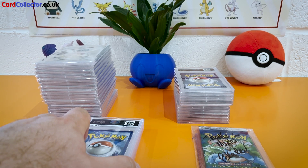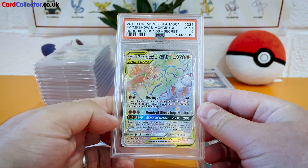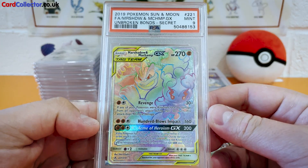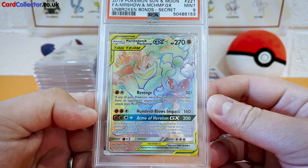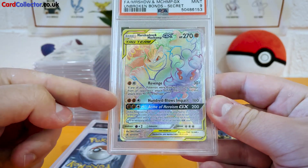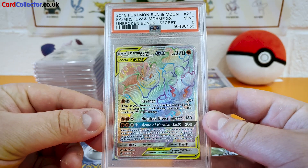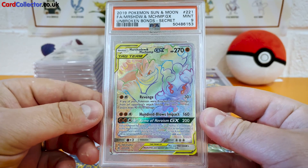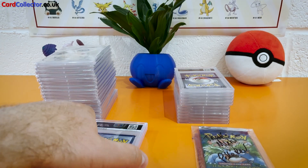Starting off, we have got the Mint 9 Marshadow and Machamp — not bad at all. These are quite hard to grade a 10 just because the board around the edge of the card makes it a little bit difficult to get the centering spot on to get a 10. But decent start.